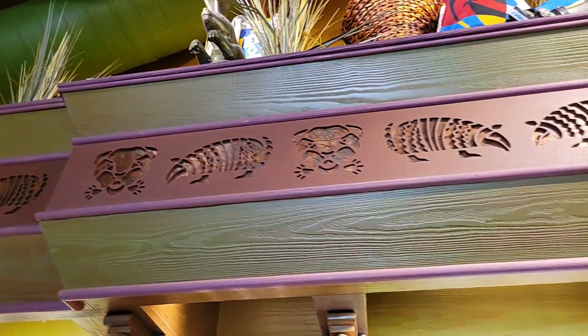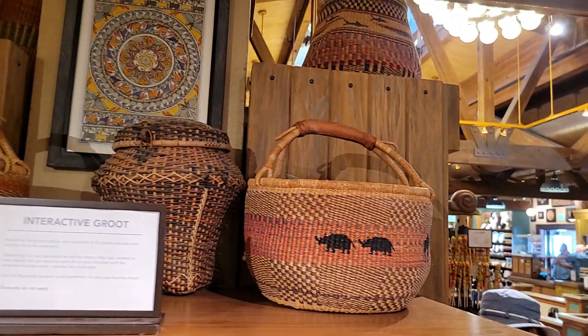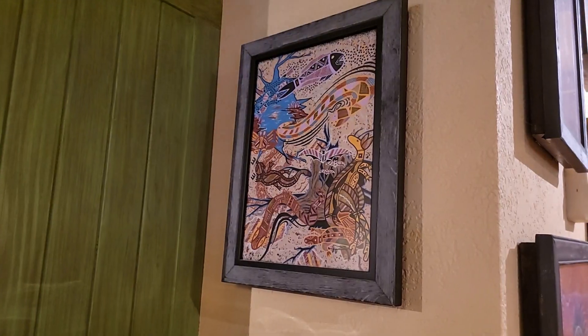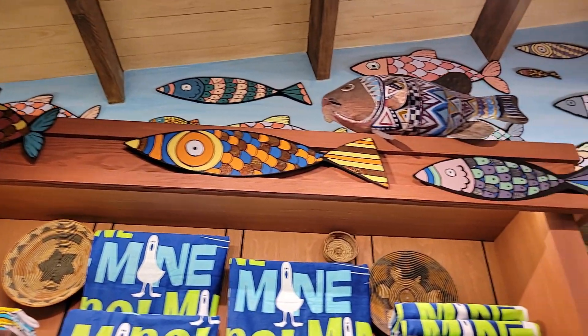Adjacent to the Discovery Island Trading Company is the Riverside Depot, decorated with animal carvings as well as murals and paintings. Together, these two stores are one of the largest on Disney property.